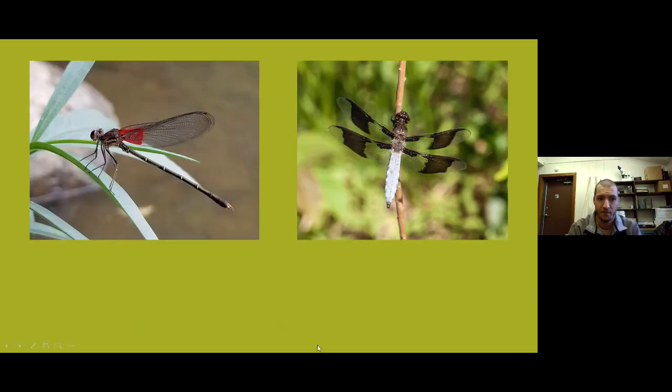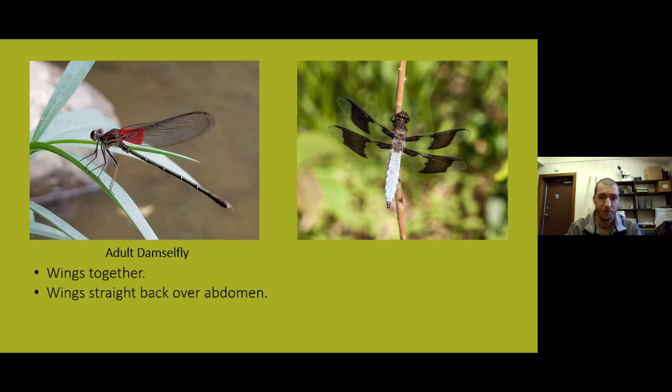To tell adult damselflies from dragonflies: damselflies on the left will put their wings together and straight back over their abdomen — most species do this though there are exceptions. Dragonflies on the right keep their wings apart and out to the side, almost flat, whereas damselfly wings are vertical.